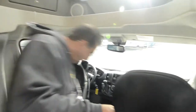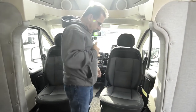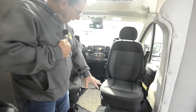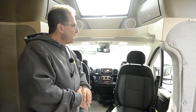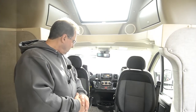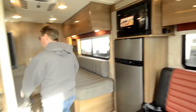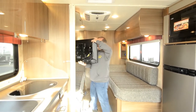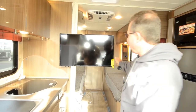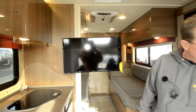Both seats swivel around to face the back. The leg room is good here — you don't need to have an extra bolster like the Mercedes product has. You've got good access viewing backwards, and the TV will release and swing all the way around to face back, so you've got nice comfortable seating there for watching TV.